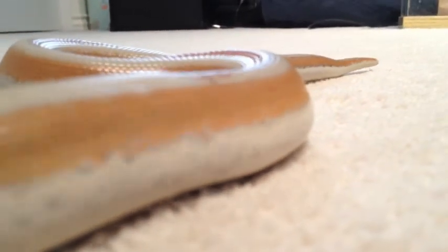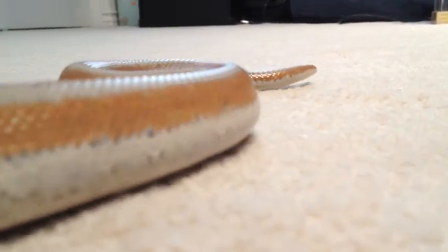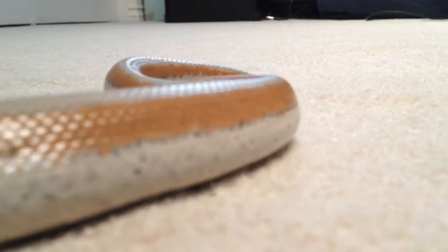Serpentine is the most common movement. The snake uses its body to push against objects on the ground and moves in an S-like pattern. Sidewinding is when the snake throws the front and back parts of its body forward in an S-shape and pushes off the ground laterally.